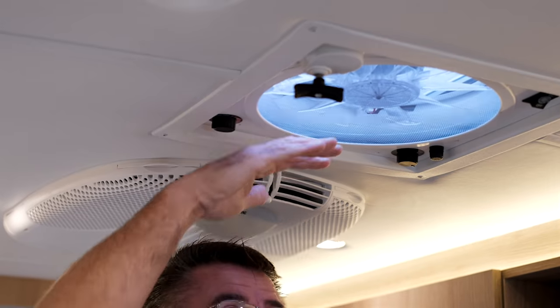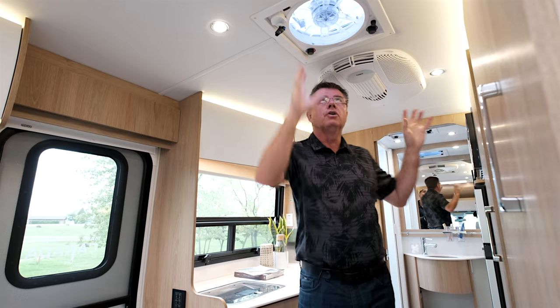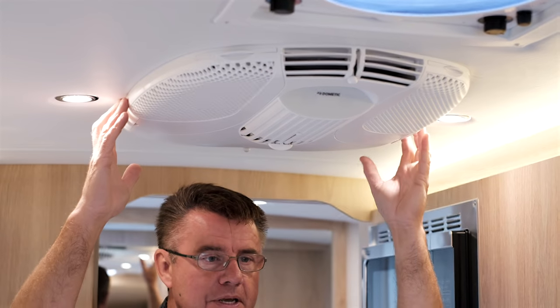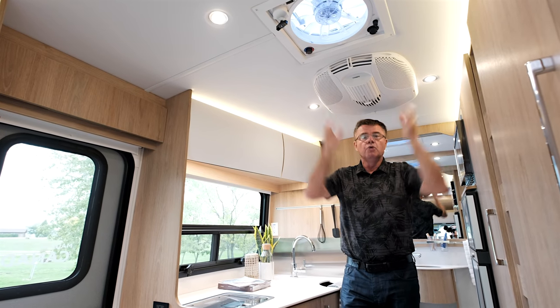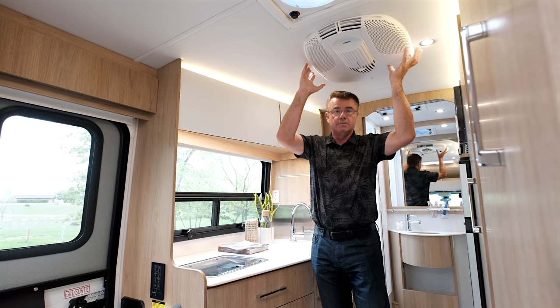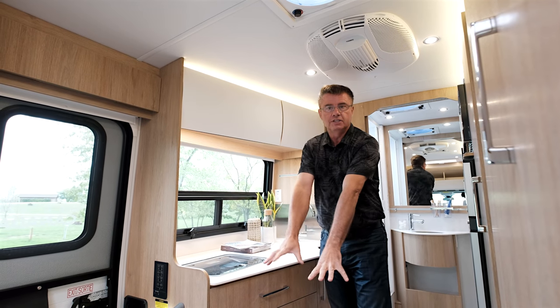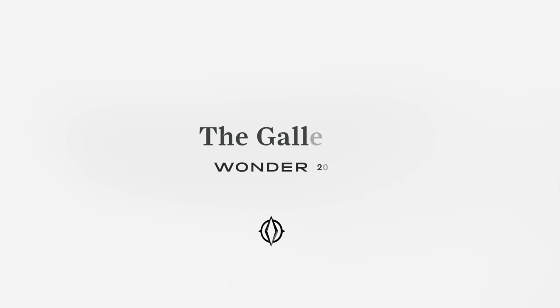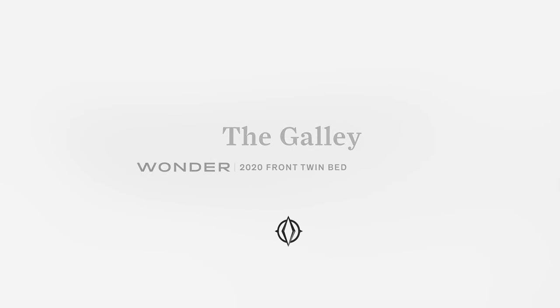The optional Fantastic Fan has a rain sensor — if it starts raining it will automatically close. You can also get the upgraded fan in the bathroom. We've got the 15,000 BTU Dometic air conditioner with a built-in heat pump to keep you cool. If you're plugged into 110 power or have the generator running, you can also run heat from it. There's also a 16,000 BTU furnace.